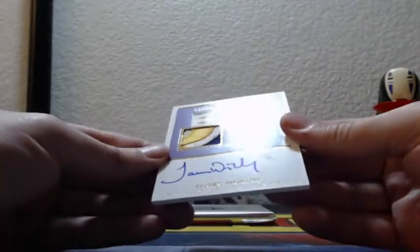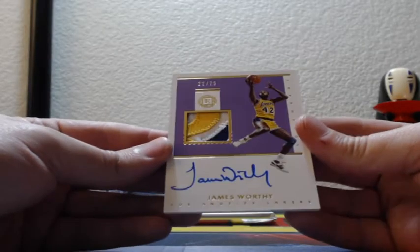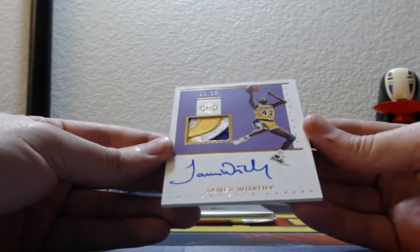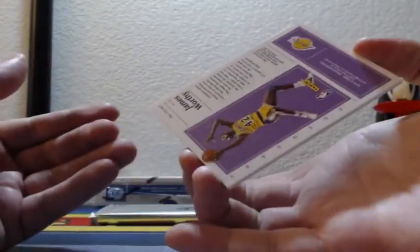James Worthy, 22 of 25, sick patch — three-color patch with the on-card auto. Legendary patch auto. Nice hit for the Lakers.